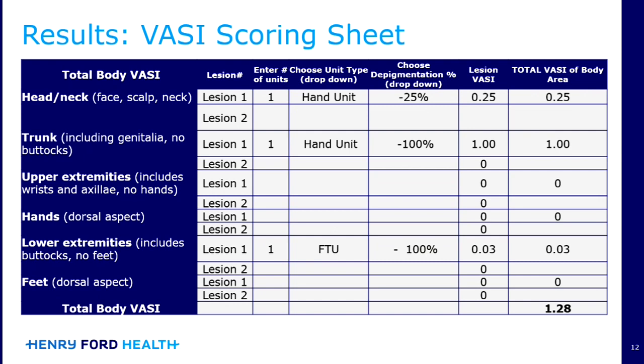This data was inputted into the VASI scoring sheet where you could use the number of units, pick your unit type — hand units, fingertip units, and three-finger units — and then pick the degree of depigmentation. This was done in an Excel spreadsheet with formulas, so it was very easy to calculate the lesional VASI as well as the total VASI, and it was all automated to reduce error.